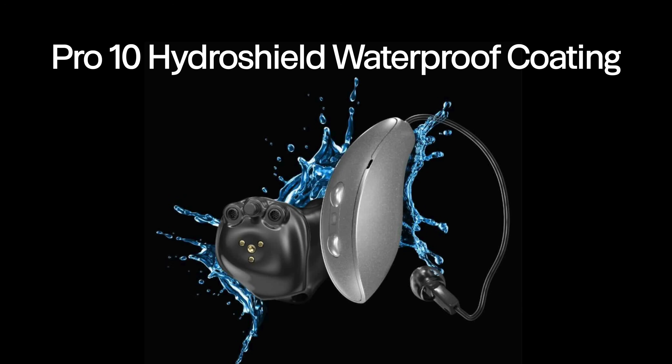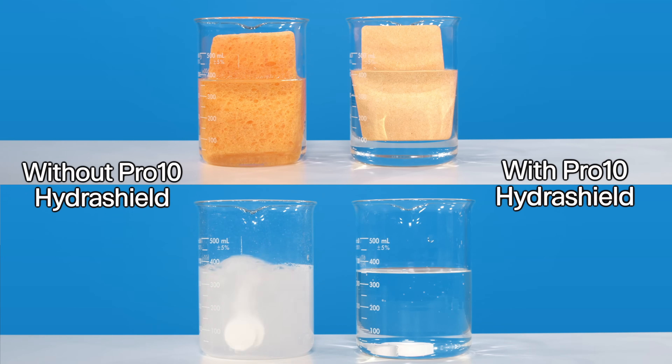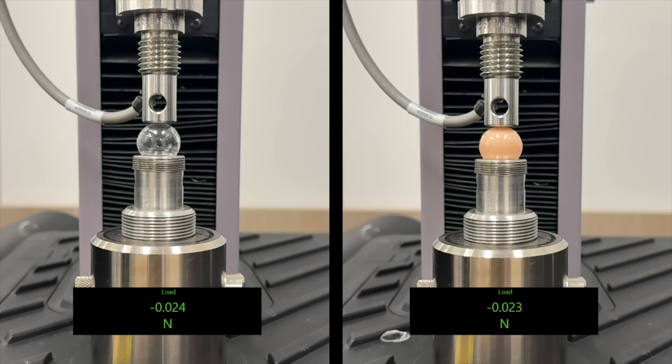Another feature improvement that I did not know Starkey needed was their new Pro 10 Hydra Shield that replaces their Pro 8 Hydra Shield. Starkey hearing aids are already some of the most water resistant and sweat resistant hearing aids on the planet, but they went ahead and made them even more water resistant. They made a new waterproof coating for the Omega AI hearing aids, and I think these videos of a sponge and Alka-Seltzer tablet coated in the Pro 10 Hydra Shield tell you everything you need to know.